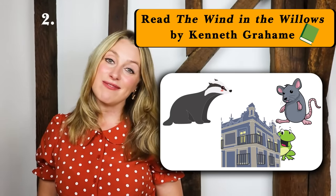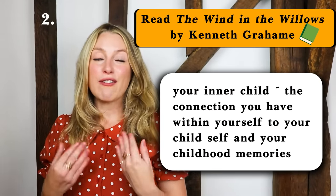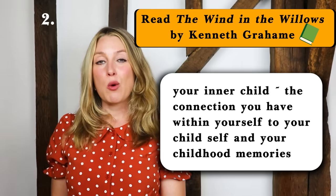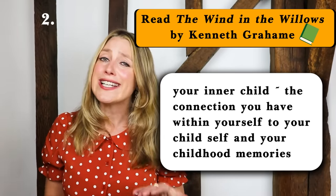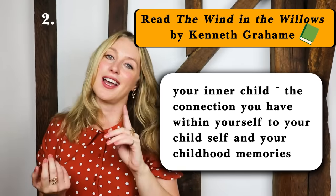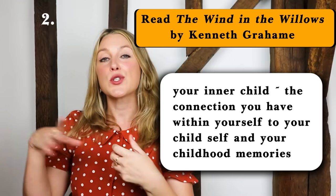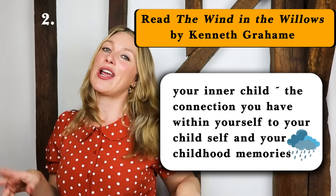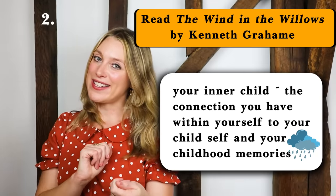We all have an inner child, and we have to satisfy that inner child from time to time — whether that's jumping in puddles, playing with conkers or reading Wind in the Willows, you've just got to do it. Your soul will thank you. It's very important that when you're curling up with the book and reading it that it's also raining outside. You need to be listening to the rain while reading Wind in the Willows, and if it's a blustery day, even better.